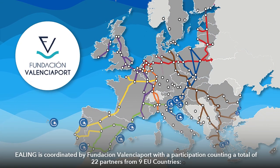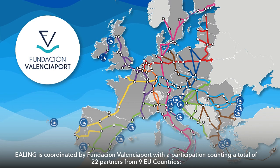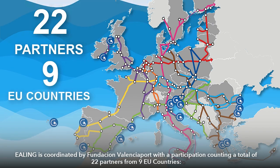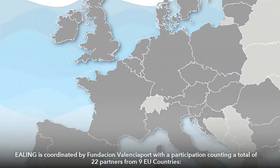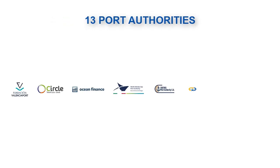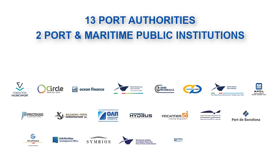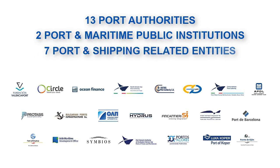Ealing is coordinated by Fundación Valencia Port, with a participation counting a total of 22 partners from 9 EU countries, including 13 port authorities, 2 port and maritime public institutions, and 7 port and shipping-related entities.